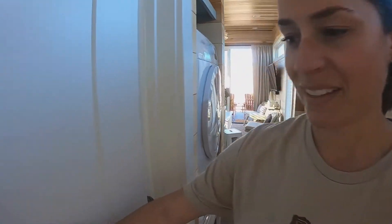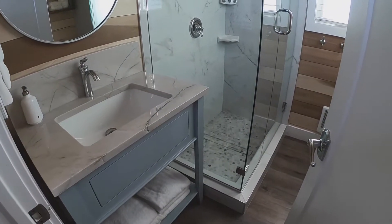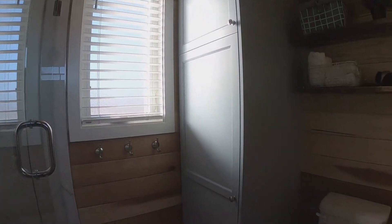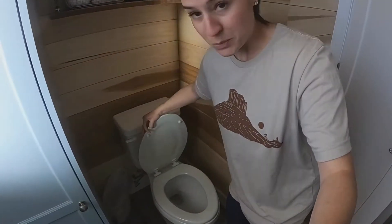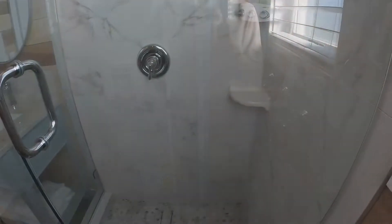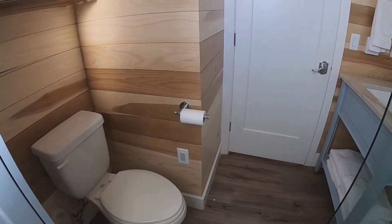We're going to take a look into the bathroom next. Again, they've gone with a really open, light-colored concept. The glass shower doors really make the shower feel bigger than it is, and it has an actual flushing toilet. A lot of tiny homes will have a sawdust-style toilet, so this is real — I know some people want a real toilet. In this closet is just the water heater. Very spacious bathroom; very surprised at how big this actually feels.